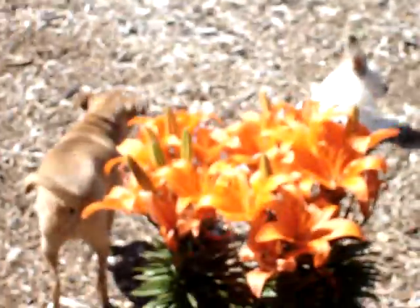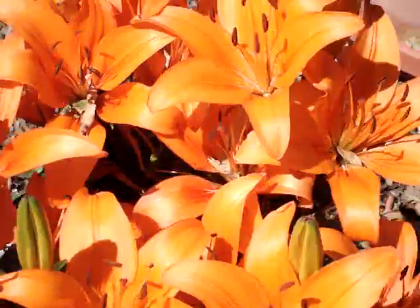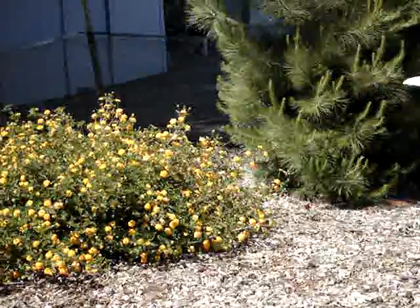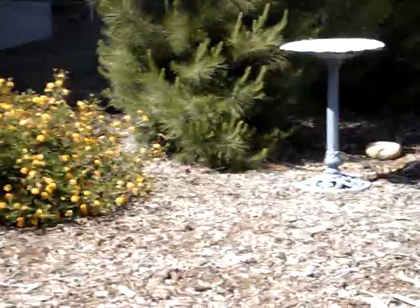And then we have iris. Beautiful. And the lantana is in bloom. It's very pretty. Red and yellow.